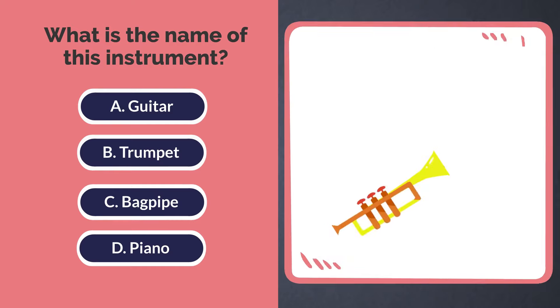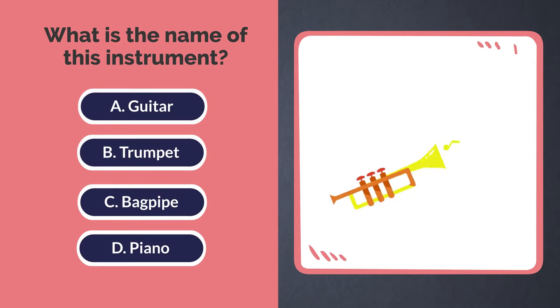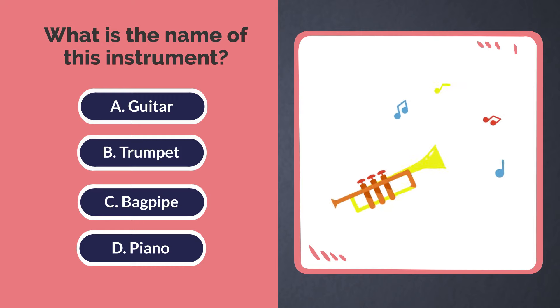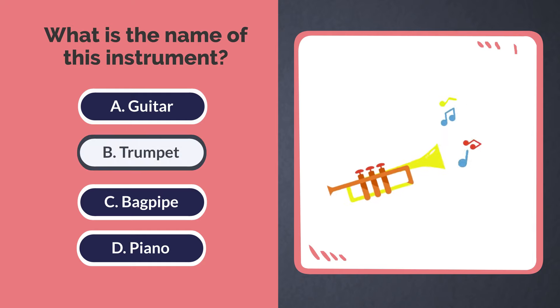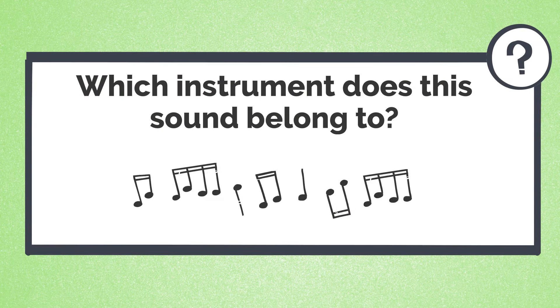What is the name of this instrument? A. Guitar. B. Trumpet. C. Bagpipe. D. Piano. The answer is B. Trumpet. Which instrument does this sound belong to?